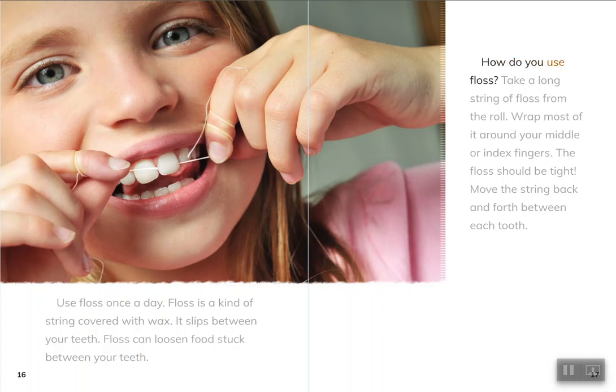How do you use floss? Take a long string of floss from the roll. Wrap most of it around your middle or index fingers. The floss should be tight. Move the string back and forth between each tooth.